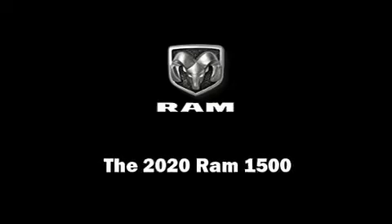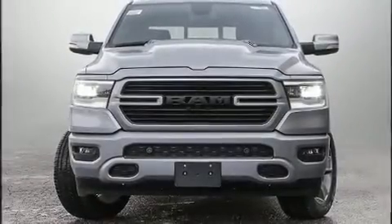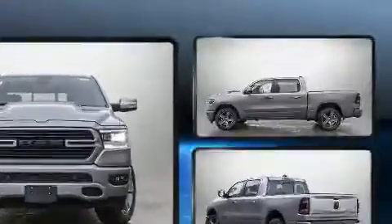Introducing the 2020 Ram 1500. This four-door, five-passenger truck offers the latest in technological innovation and style.